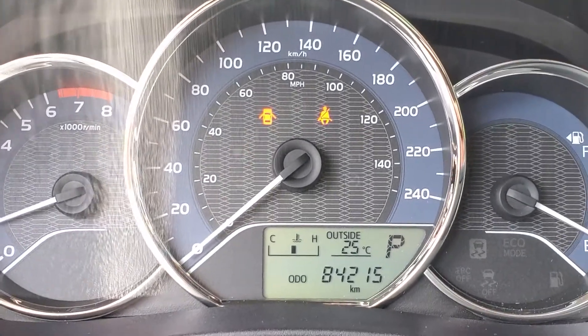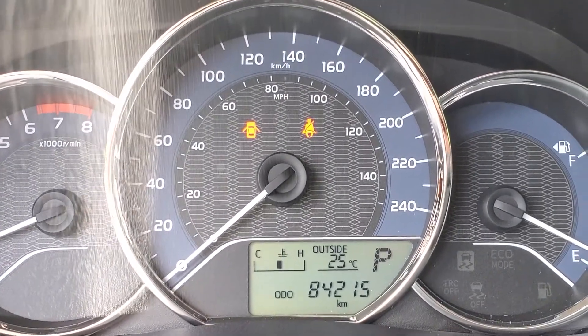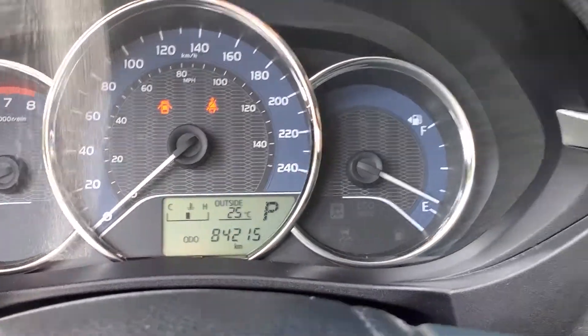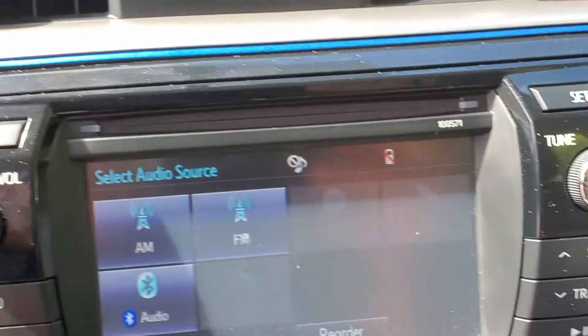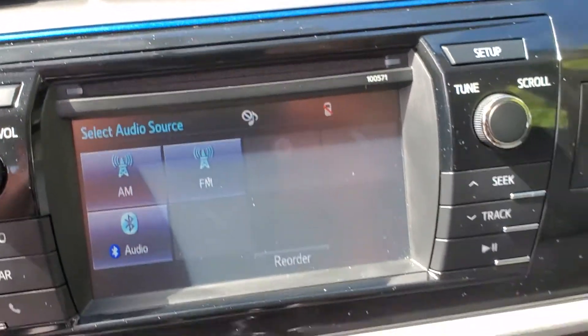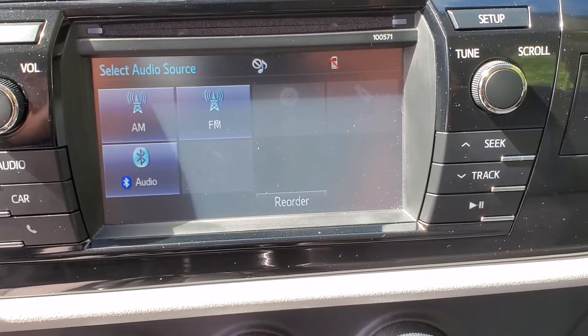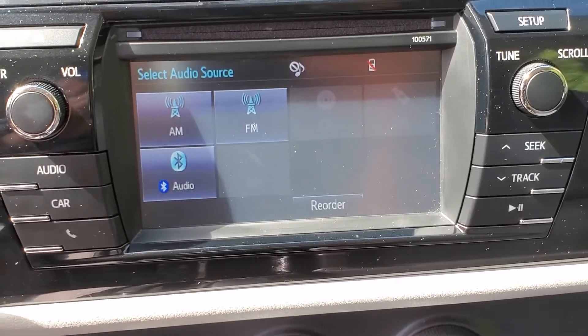After starting the Corolla, it will display 84,215 kilometers. Moving on to the entertainment system, you may use various applications for radio and also the Bluetooth application to control your Bluetooth enabled devices from there as well.